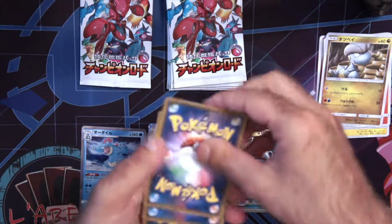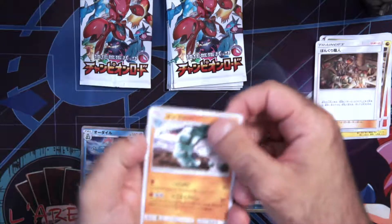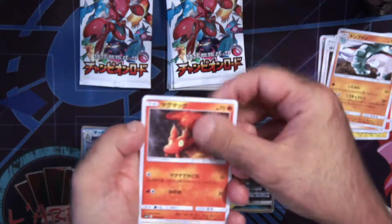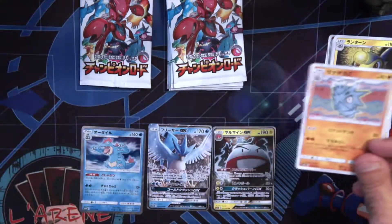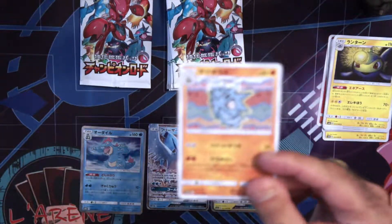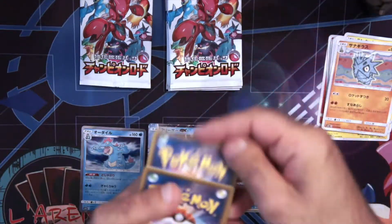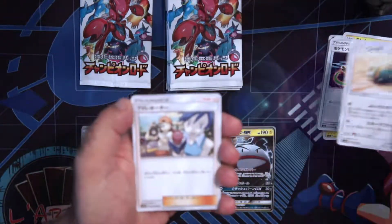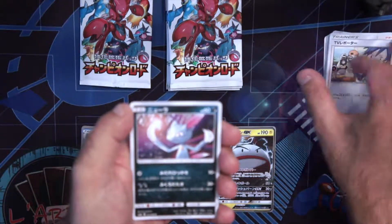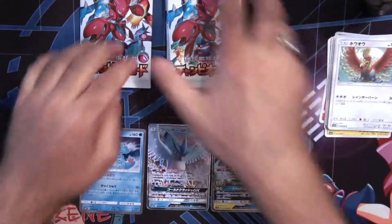A few packs to go. One from the back. This is the Noctowl. Donphan. Slugma. Lanturn. And a — I forgot the name in English, sorry. Next, one from the back — we get Switch, Donphan, Reporter, which is a really nice full art. Sneasel. And Ho-Oh again, my second holo, which is uncommon. We still have six boosters to go.